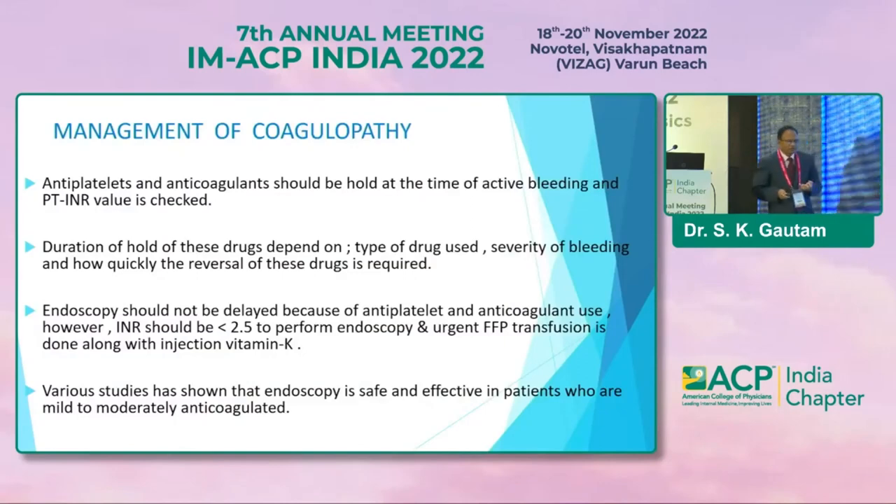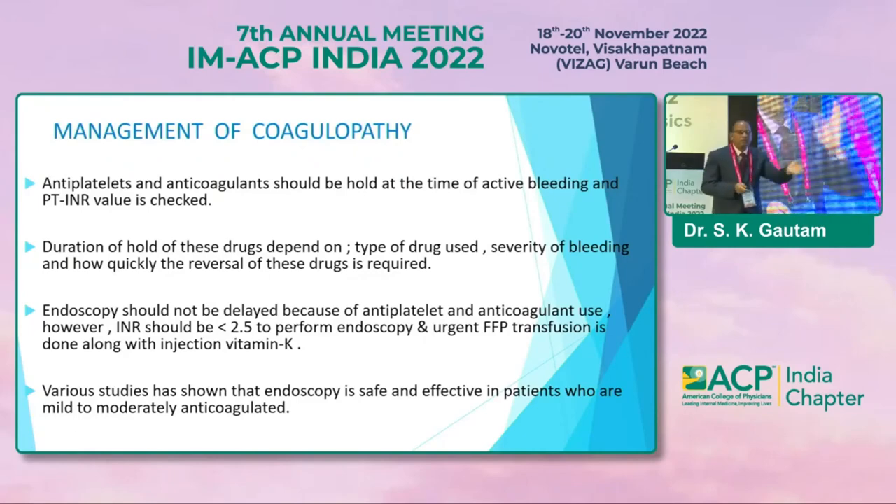Regarding coagulopathy: antiplatelet and anticoagulant drugs should be held at the time of active bleeding, and PT INR should be calculated. Duration of hold depends on the type of drug, severity of bleeding, and how quickly reversal is required. Endoscopy should not be delayed because a patient is on antiplatelet or anticoagulants. Usually keep INR less than 2.5, but endoscopy is a safe and urgent procedure — done along with injection vitamin K when INR is on the higher side. Various studies show endoscopy is safe and effective in patients who are mildly to moderately anticoagulated.